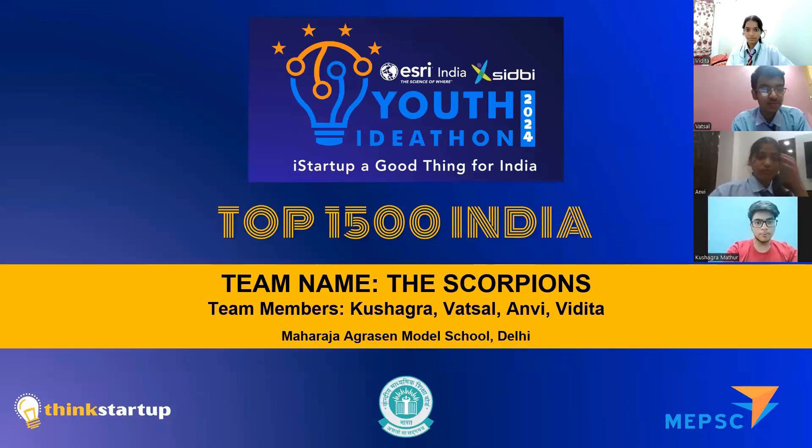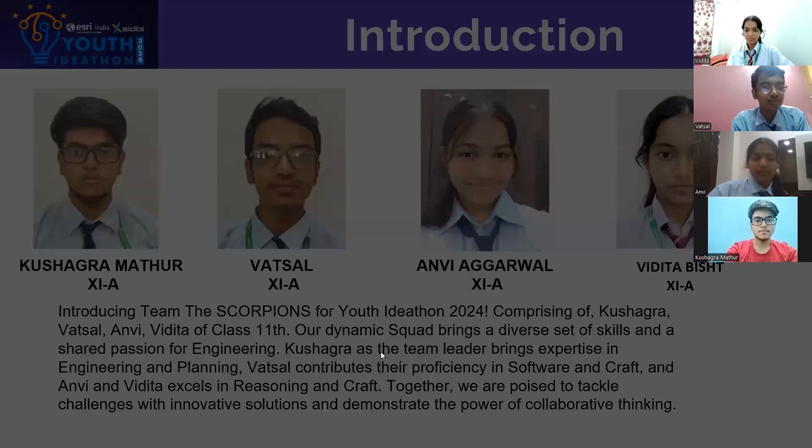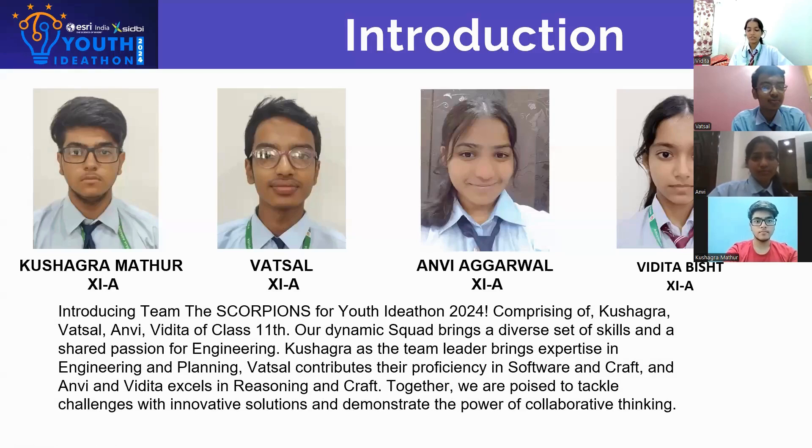Greetings everyone. I am Kushav of class 11th. I am Vajshal of class 11th. I am Anvi of class 11th. And I am Vidita of class 11th. We are team Scorpions of Maharaja Gerson Model School, Delhi.